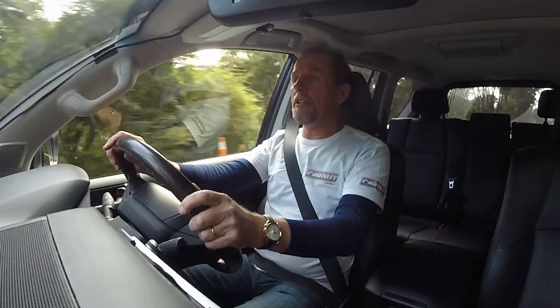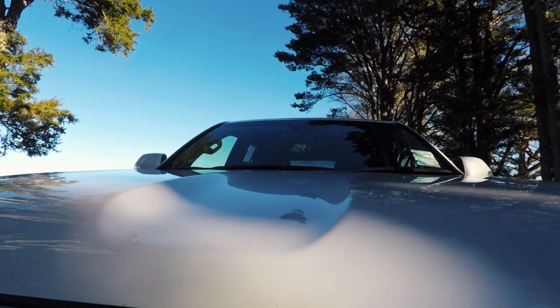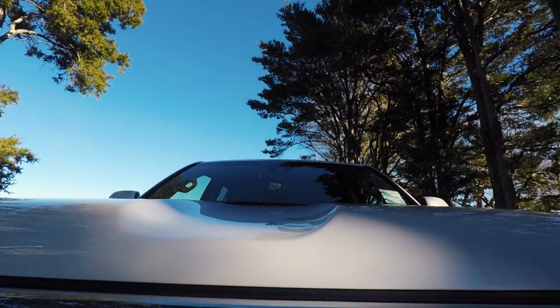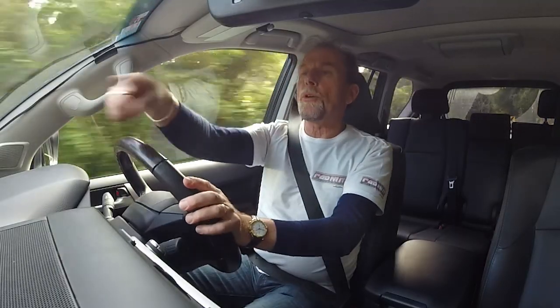It does have autonomous emergency braking with pedestrian assist, but heaven help any pedestrian that gets hit by this. I've got a feeling that big groove in the middle of the bonnet will just help the pedestrian's head roll nice and neatly right up the center line of the vehicle.